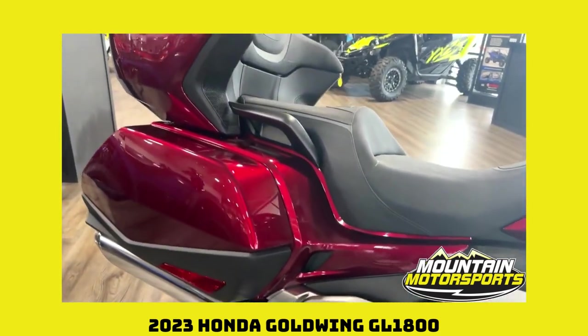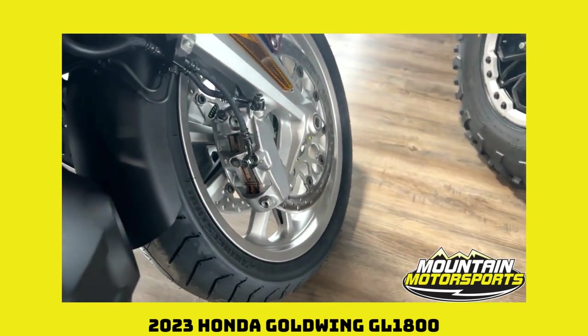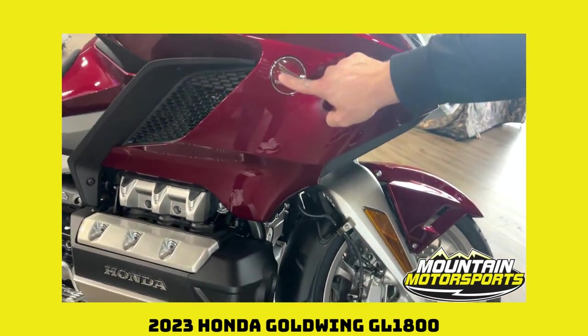Nothing has changed in that regard, but this thing is absolutely gorgeous. Love the candy red metallic. Take a look up front here at these dual disc brakes. Look at that unique front suspension. Take a look at all the things you can. This little guy is pretty. Nice little Honda emblem up here.